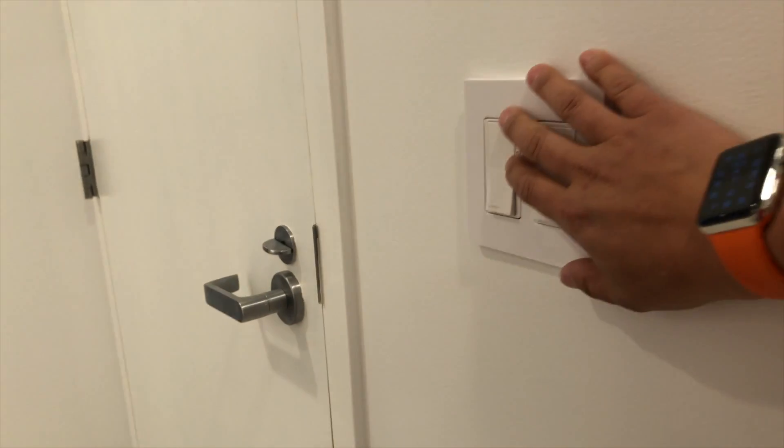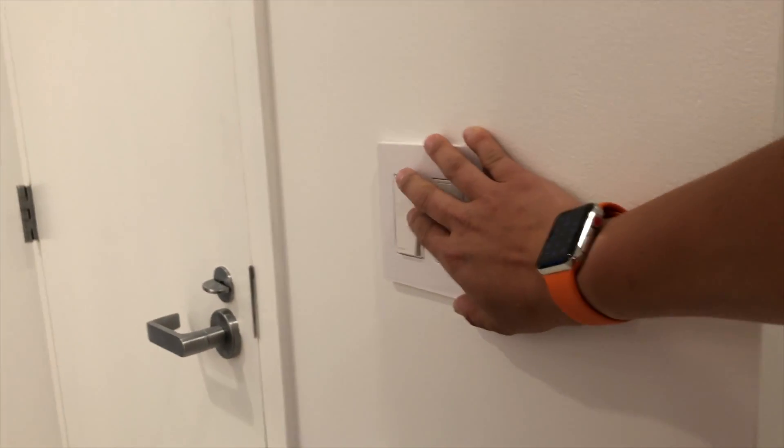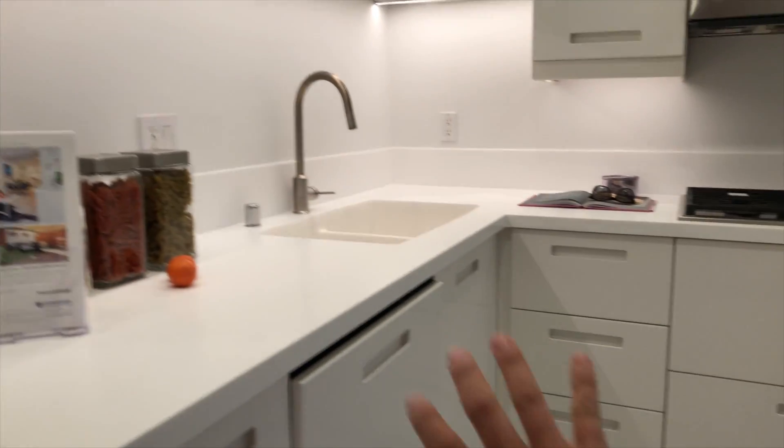Light switches here — these dim. And this light switch controls the under-cabinet lighting which we just put in; that's LED.